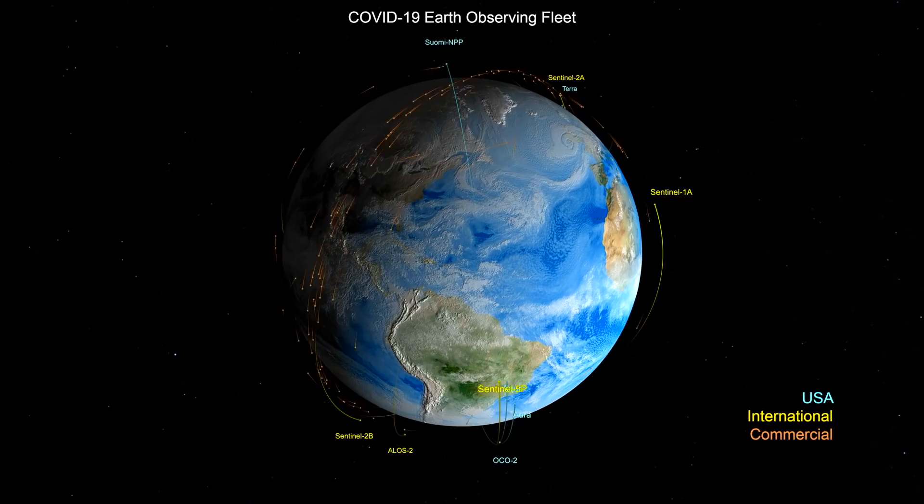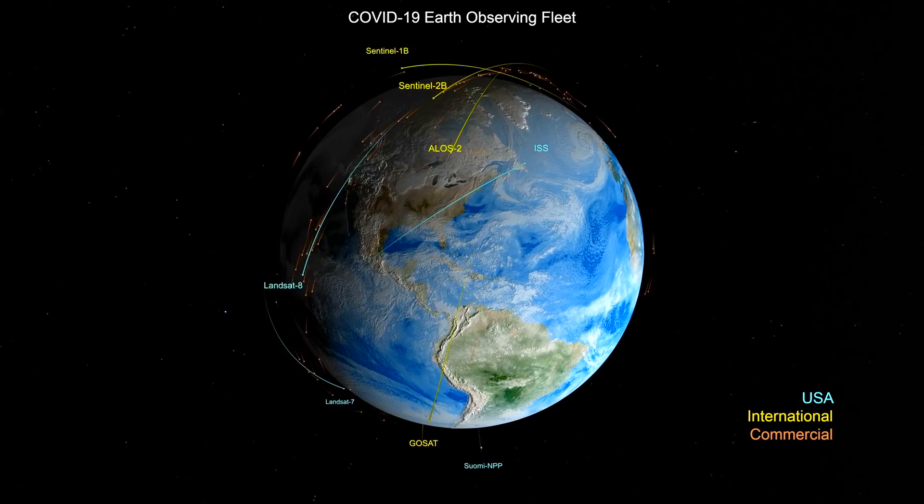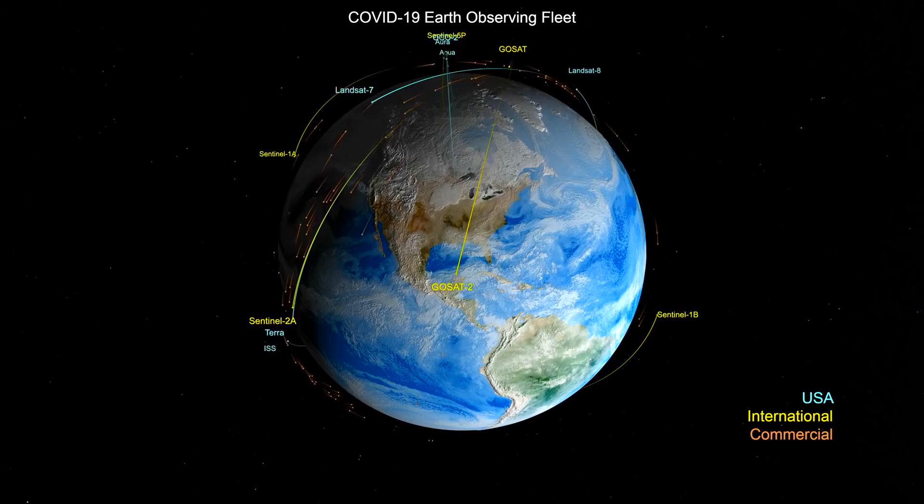There's a nice little animation up next of the Earth-observing fleet — specifically the ones monitoring aerosols, carbon dioxide, and other things that may have been affected by the 2020 shutdowns. They're calling it their COVID-observing fleet.